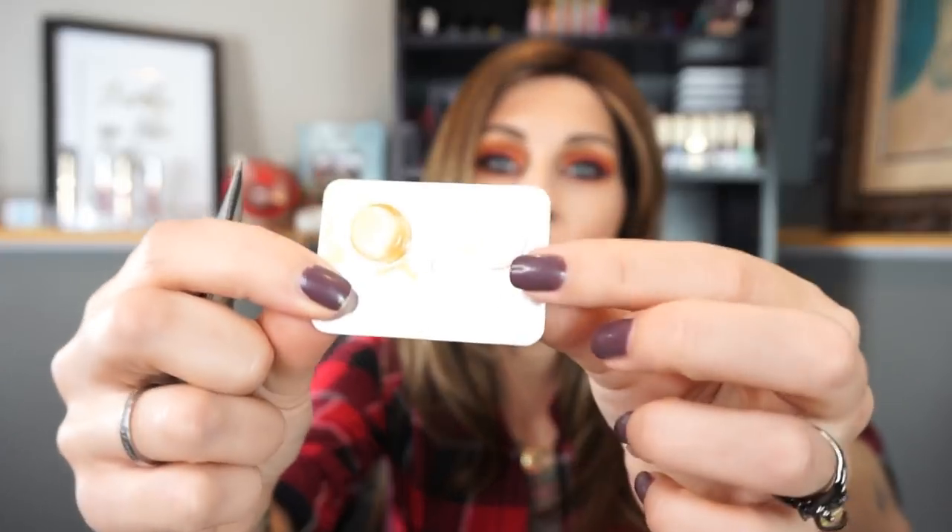I also used up one of these little foil packs of the Bite Beauty Agave Lip Balm and the Agave Sugar Lip Scrub. I wasn't a fan of the sugar lip scrub, but the lip balm lasted me like a month and a half of daily use. It's a very thick consistency — I'd put it on before bed and wake up and it would still be on my lips. I will definitely repurchase it once I get through a couple more lip balms.